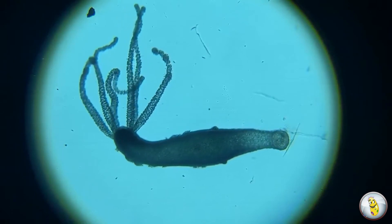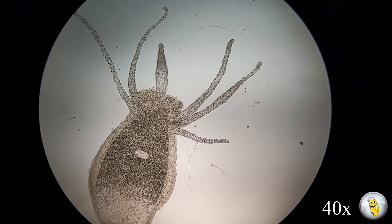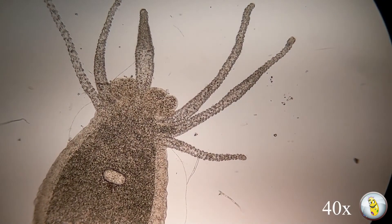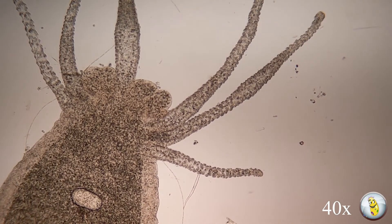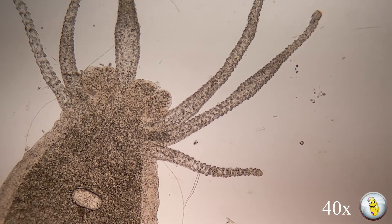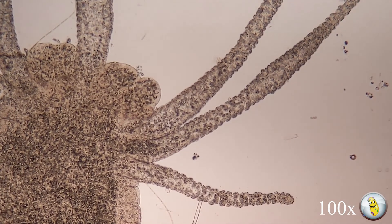So I mentioned that the Hydra's tentacles are covered in stinging cells. Let me show you what those cells look like up close. This poor Hydra here got a little bit smashed by my coverslip, but at least that means he'll be still so we can take a really close look at those cells on the tentacles.